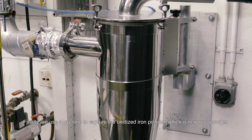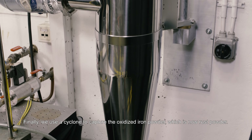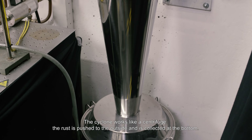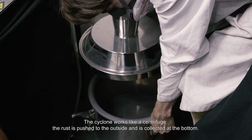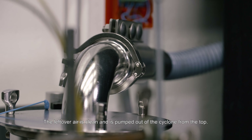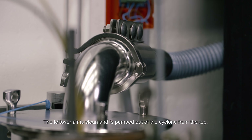Finally, we use a cyclone to capture the oxidized iron powder, which is now rust powder. The cyclone works like a centrifuge. The rust is pushed to the outside and is collected at the bottom. The leftover air is clean and is pumped out of the cyclone from the top.